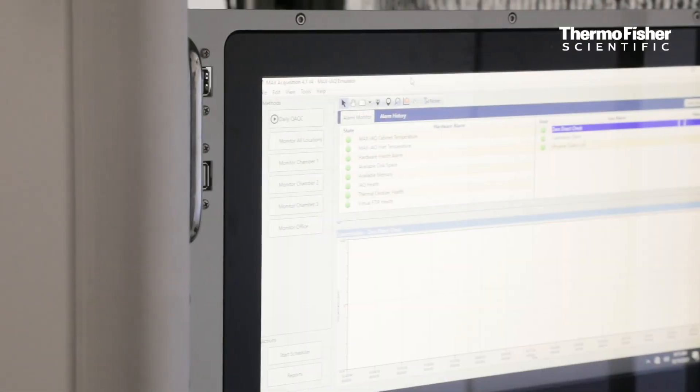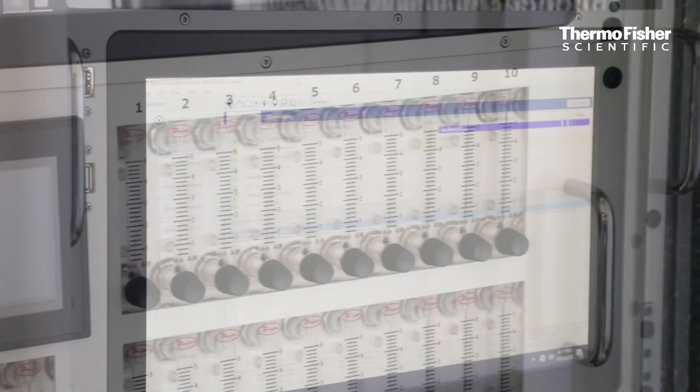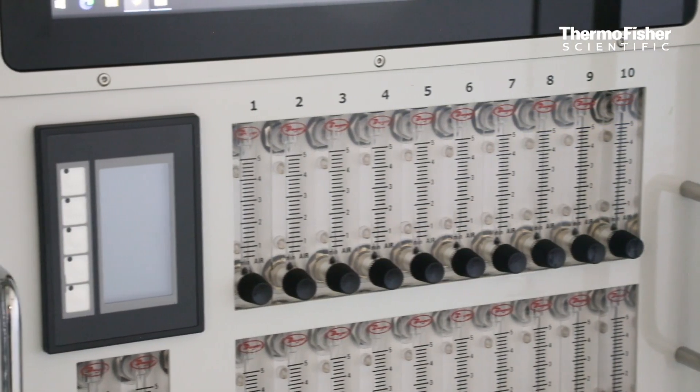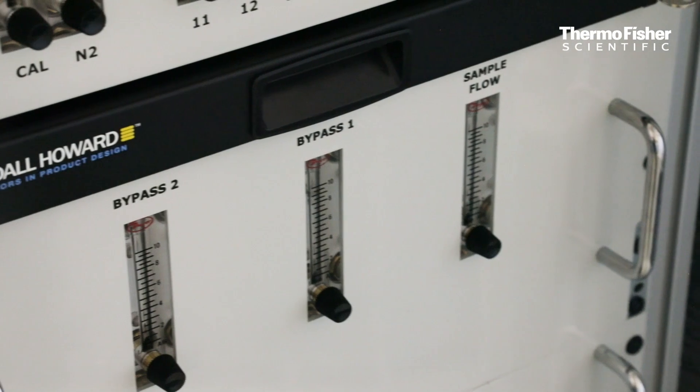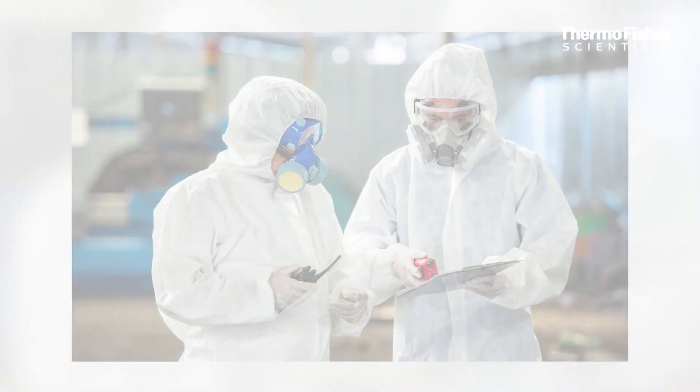New US EPA requirements state that commercial sterilization facilities must monitor ethylene oxide in the ambient air to protect workers, and that requirement is very low. At a level of 10 ppb or above, workers in the facility are required to wear personal protective equipment.